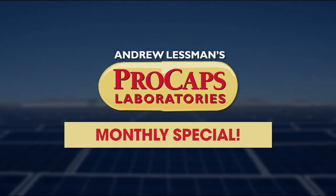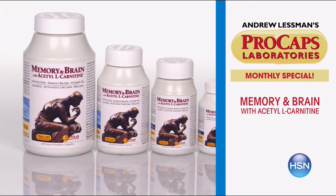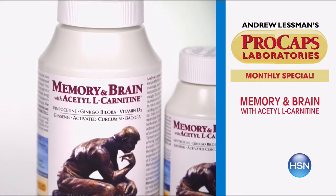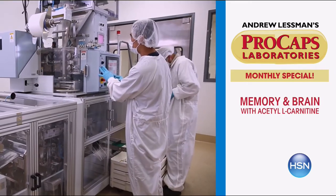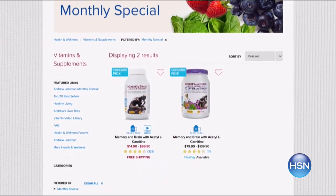Andrew Lesman here with this month's monthly special: Memory and Brain. It's a product introduced over 15 years ago that's since been expanded with key ingredients including acetyl L-carnitine. It's all about protecting our brain — really how we protect quality of life as we get older. Visit HSN.com to find out more. It's the most comprehensive, best product made for supporting our brains.